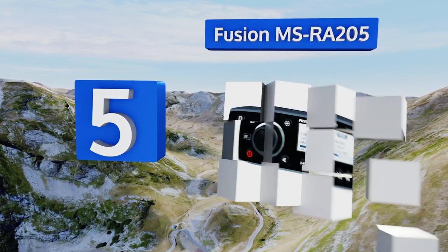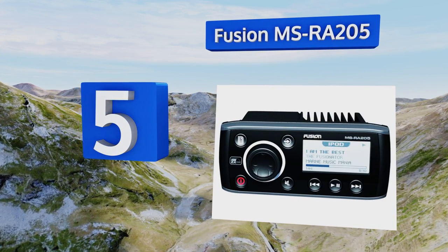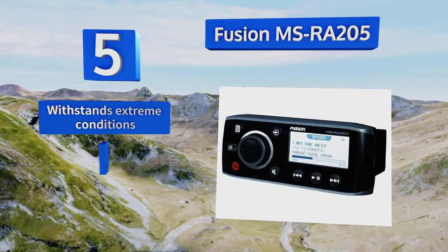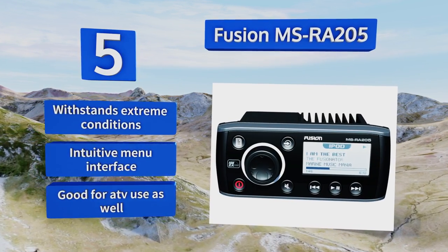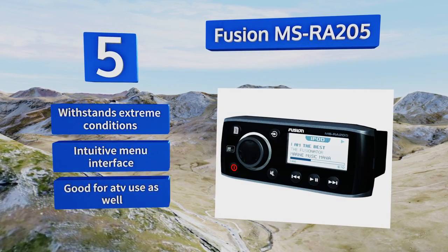Halfway up our list at number five, the Fusion MSR A205 may look tiny but that doesn't mean it doesn't offer everything you want and more. It sends clear, distortion-free sound to the speakers and powers up very quickly, but unfortunately its small size means it requires an adapter for most installations. It withstands extreme conditions and includes an intuitive menu interface. It's good for ATV use as well.